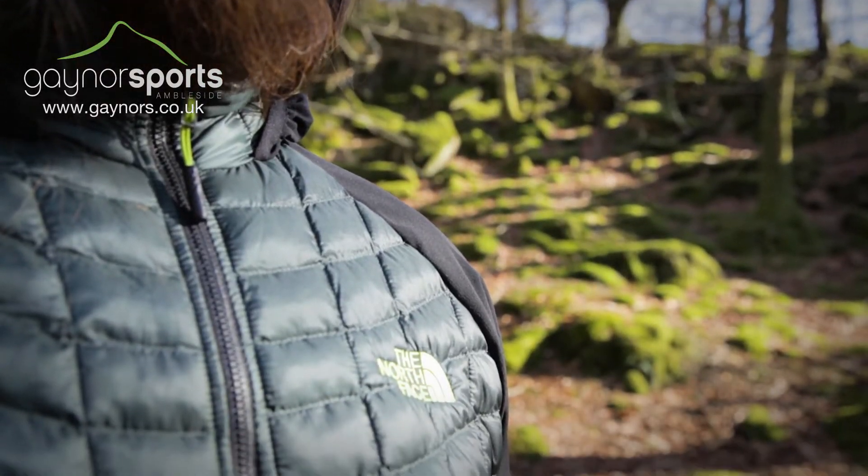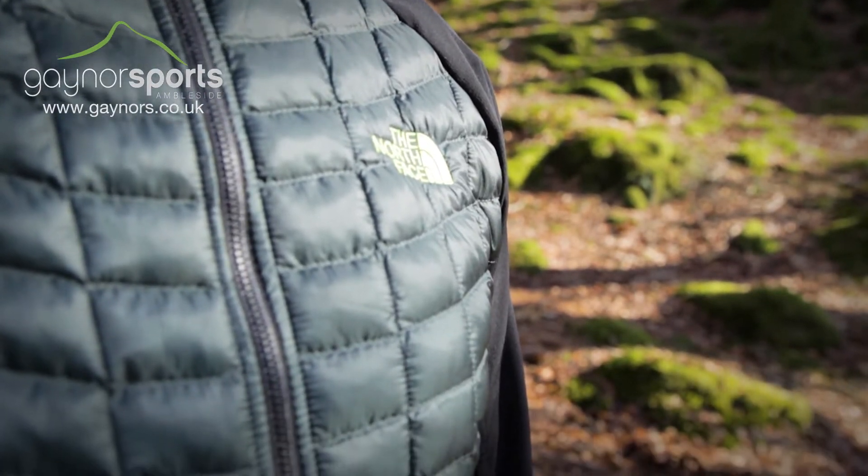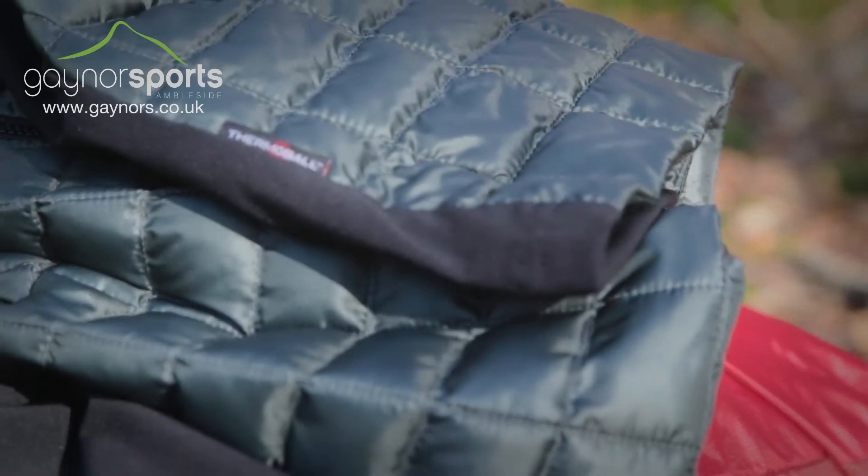The core of the jacket uses a stitch-through construction that is stuffed full of Thermoball insulation, which is a synthetic fill designed to retain loft and warmth even when wet, so you can keep warm in the worst conditions.